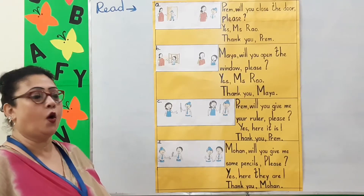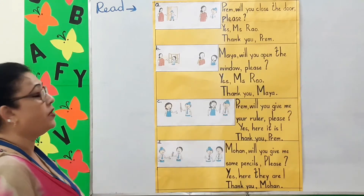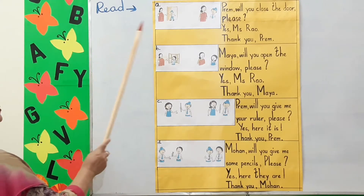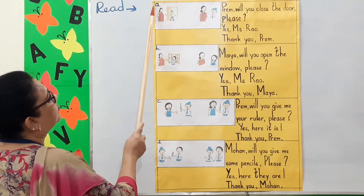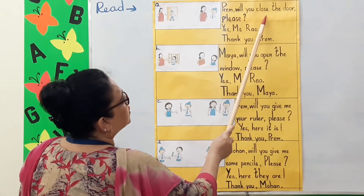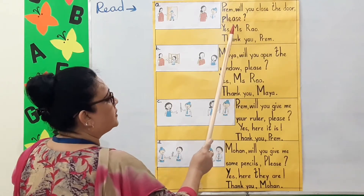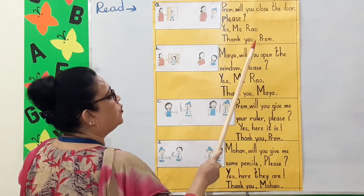Children, open to page 13 and read with me. Now look at this picture. A. Look. Prem, will you close the door please? Yes, Miss Rao. Thank you, Prem.